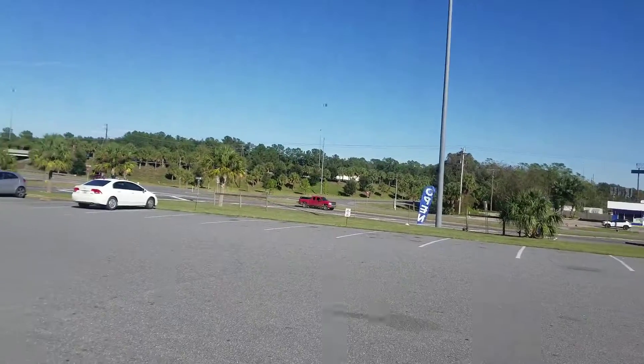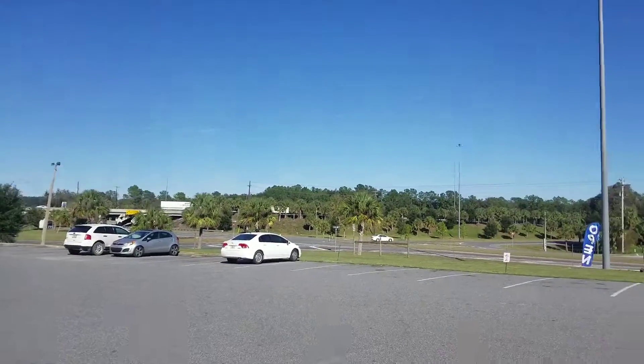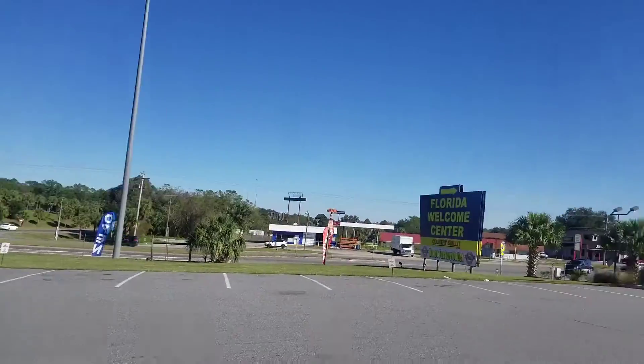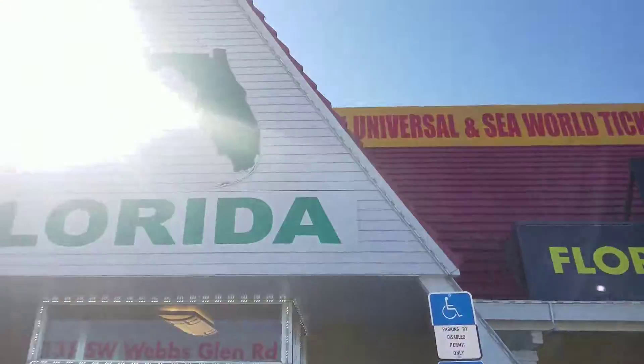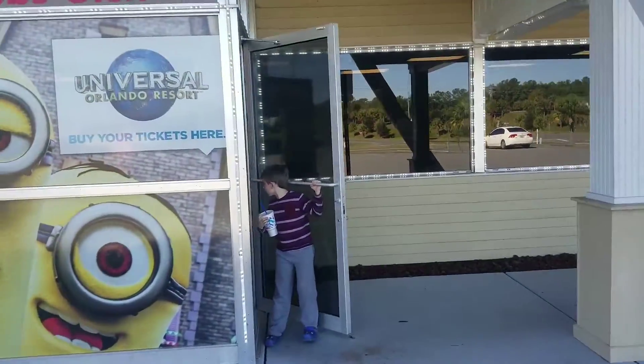All right, for our next leg of our journey we are off 75 and just south of Ocala, almost to Gainesville. We stopped off at this little Florida welcome center. Let's go in and check it out.